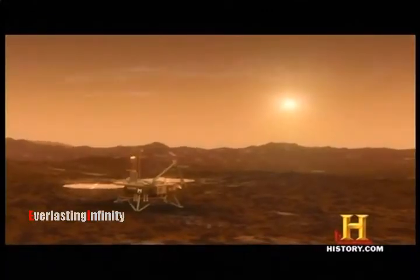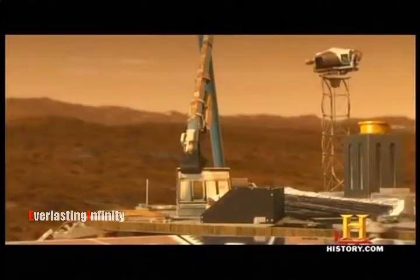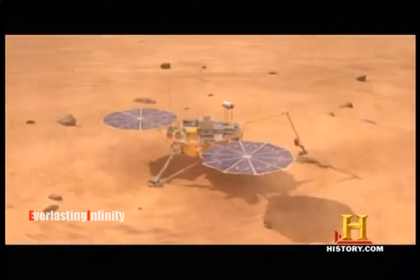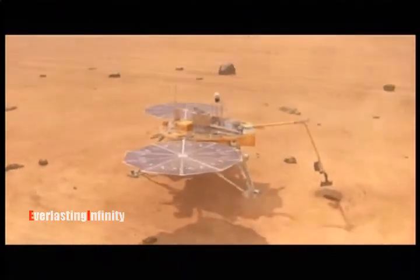One thing is certain: after five months of exploration, Phoenix's mission is threatened by a dust storm sweeping across the Martian plains, burying everything in its path. In a storm so fierce, the Phoenix lander is doomed.